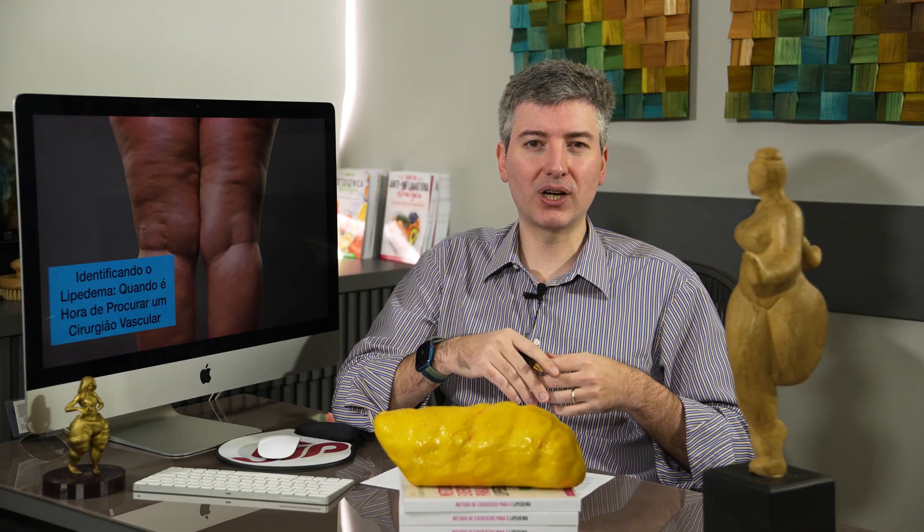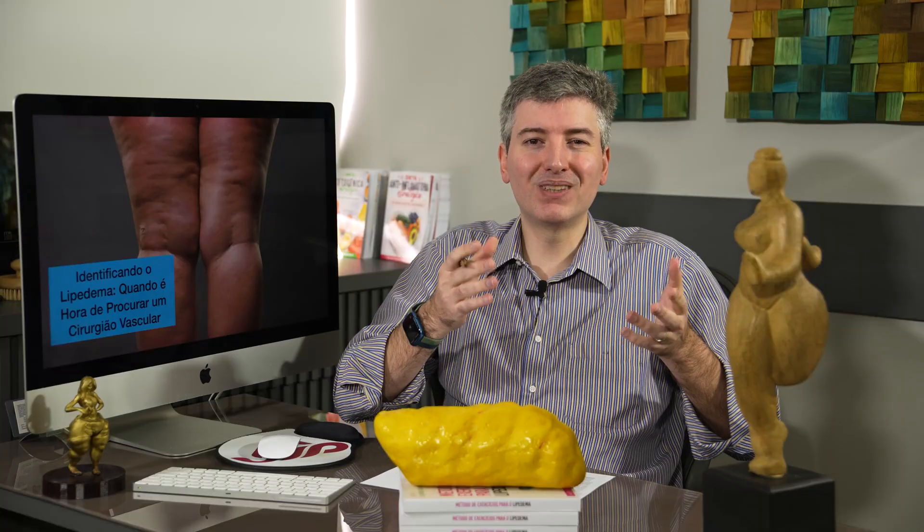Since lipedema is a disease that isn't taught in medical schools, not all doctors are used to diagnosing and treating it. Often these women have seen many doctors already and no one made the diagnosis. Because no one made the diagnosis, it ends up being overlooked. They went to many vascular specialists and only talked about varicose veins. They didn't mention lipedema because it wasn't taught in medical school — only those with extra curiosity went to study it. So self-diagnosis is still very common today.